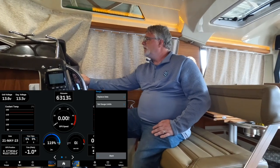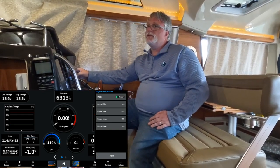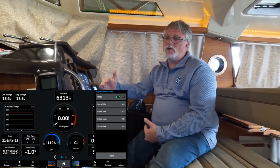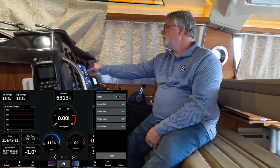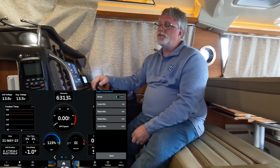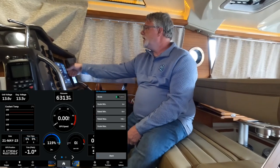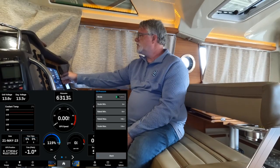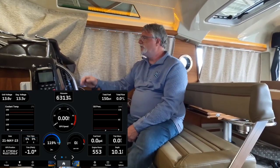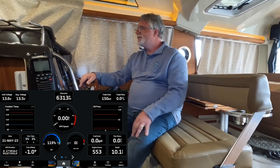I also set limits on the gauges for the Yamaha. For engine temperature, I set a minimum of 100°F and a maximum of 150°F with a scale max of 160°F — based on watching what's normal for my engine. Most of the time it runs around 140–145°F. For oil pressure I set a rated minimum of 10 PSI, a maximum of 100 PSI, and a scale max of 130 PSI — because no oil pressure is just as bad as too much. If values ever exceed those limits, the system will give me an alert.